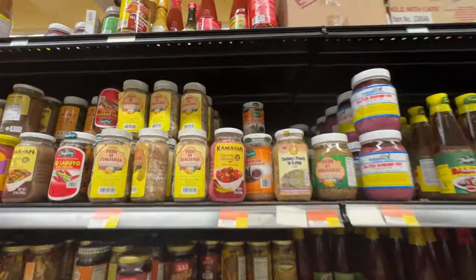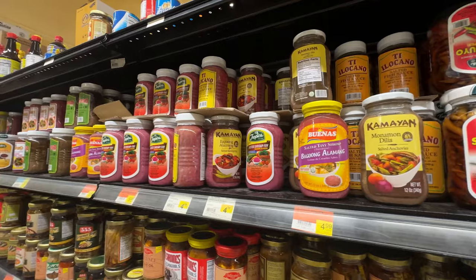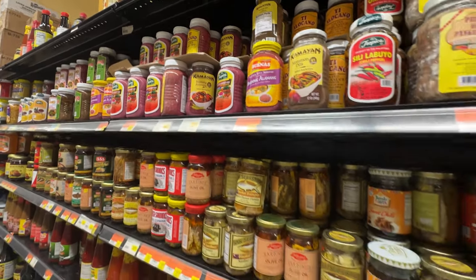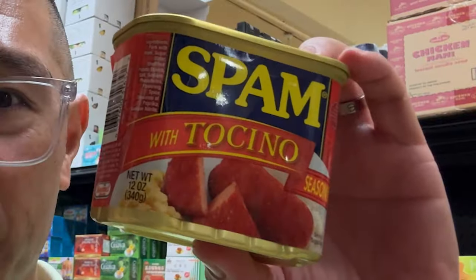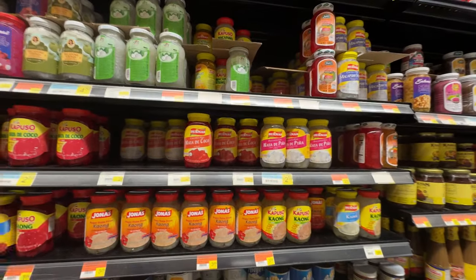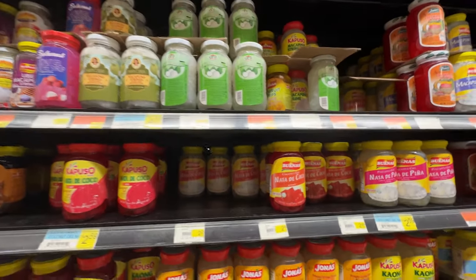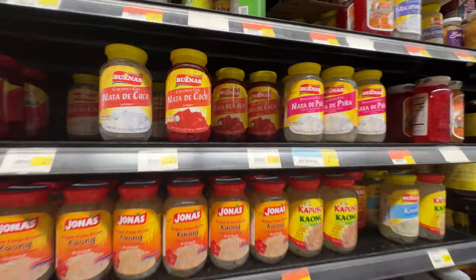Yeah, you got the bagoong — all the different types here, stir fried and all that. I admit I grew up being allergic to shrimp, so bagoong is a very intense flavor for me, but I do enjoy it with a little kare-kare. Another thing they have here are the ingredients for halo-halo — the macapuno strings, nata de coco — all these are ingredients for halo-halo.